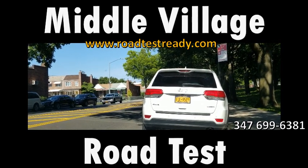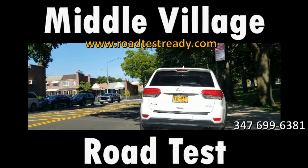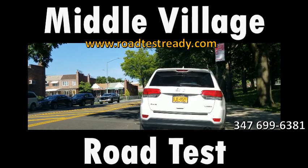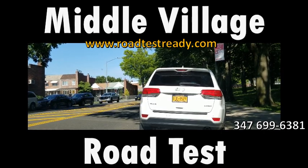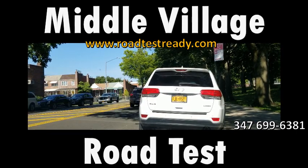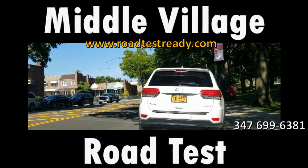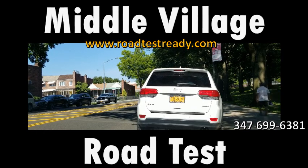I'm based out of Brooklyn. I do take people to do road tests in Queens, but I have not been to this area very much — just a few times with a few students. I don't have intimate knowledge of this area, but I just did a run through it myself before shooting the video to see how the roads are configured and what tricky things there might be.